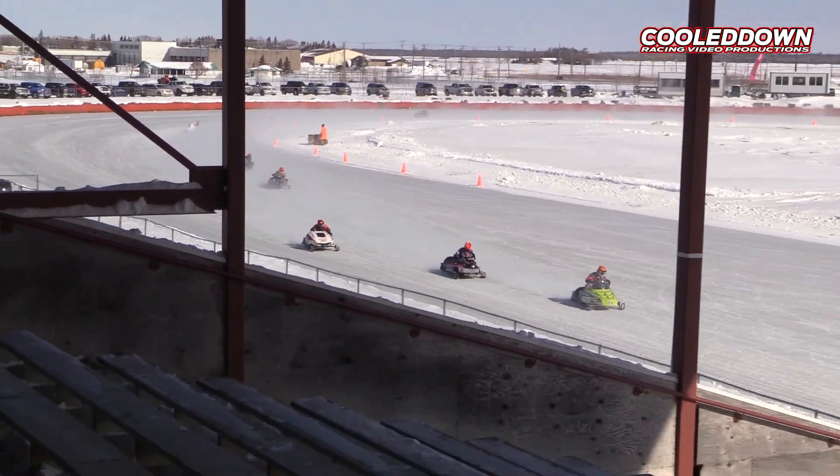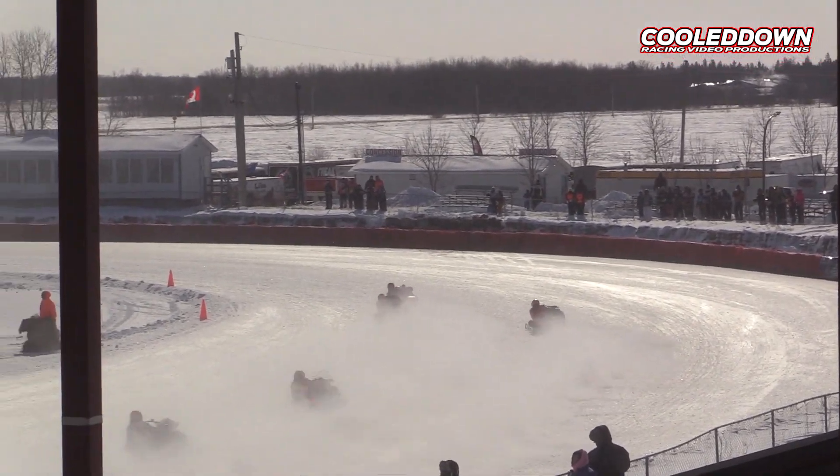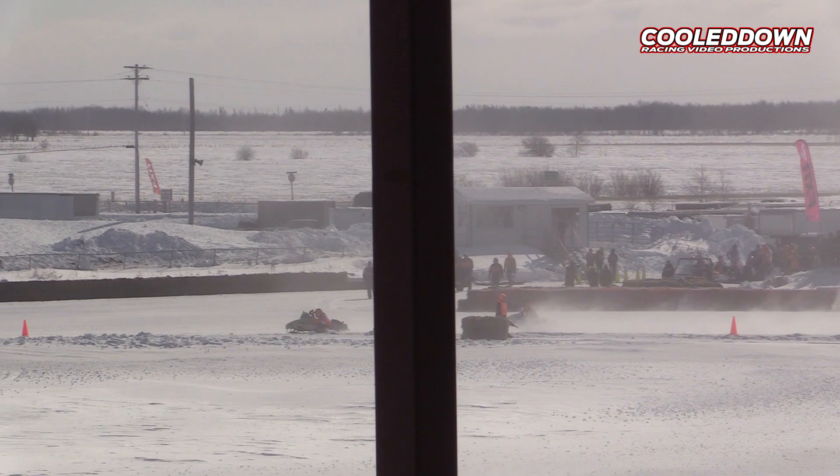Top three — it's anybody's race. White flag is out. Not far back, the 33 and the 29B. Brad Harrison on the 29B, currently fifth.